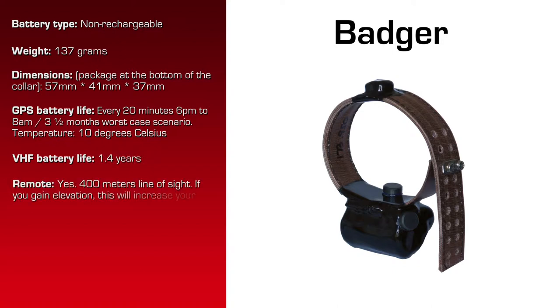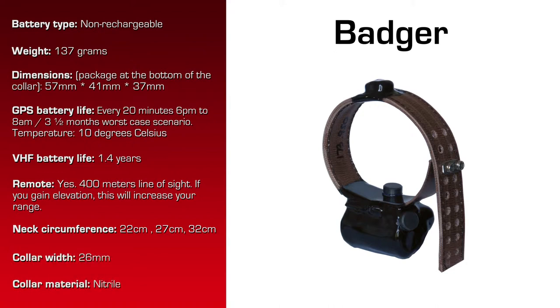400 meter line of sight is the maximum download range for the data. The neck circumference for this collar is 22 centimeters to 30 centimeters, and the collar width is 26 millimeters.